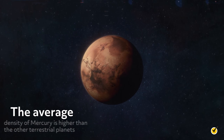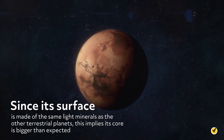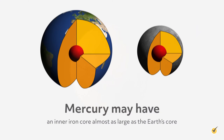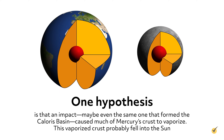The average density of Mercury is higher than the other terrestrial planets. Since its surface is made of the same light minerals as the other terrestrial planets, this implies its core is bigger than expected. In fact, Mercury may have an inner iron core almost as large as the Earth's core. If it looks like the Earth on the inside, why is it so small? One hypothesis is that an impact, maybe even the same one that formed the Caloris Basin, caused much of Mercury's crust to vaporize. This vaporized crust probably fell into the Sun.